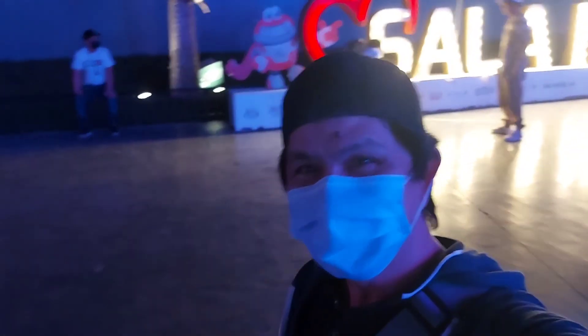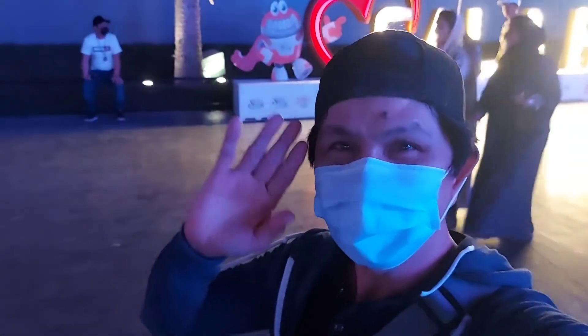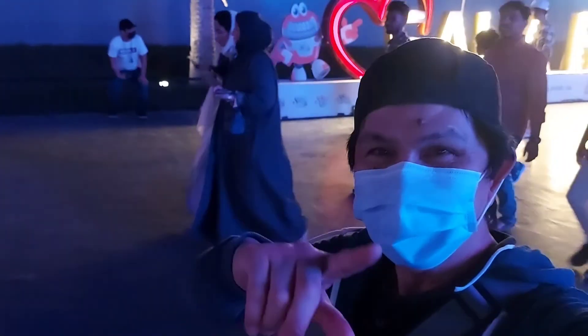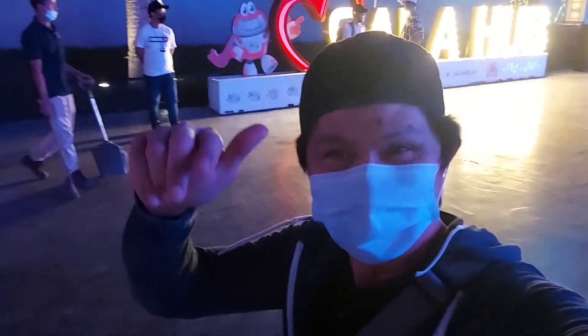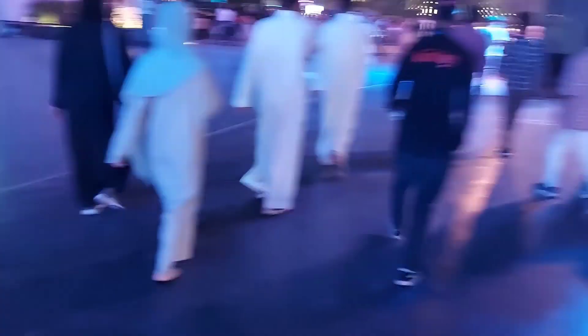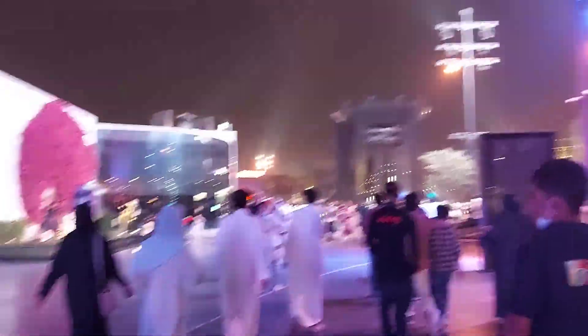Bye bye for now mga kabebs. Thank you for watching. Don't forget to click and like. Thank you. So, uwi na kami mga kabebs. Thank you.